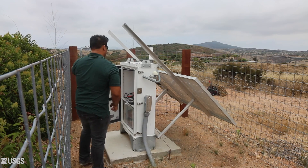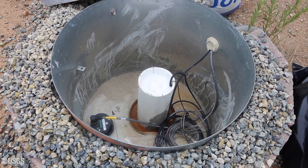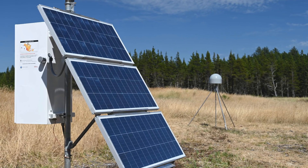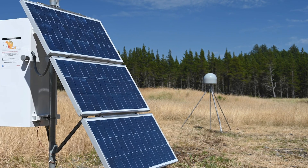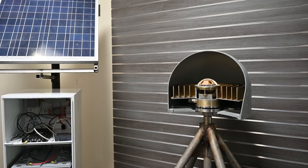Up to this point, ShakeAlert has utilized networks of seismometers to detect shaking and estimate earthquake magnitude and location. But GPS stations that measure how far the ground moves during an earthquake are now also connected to ShakeAlert, improving its ability to accurately estimate magnitude for the largest earthquakes.